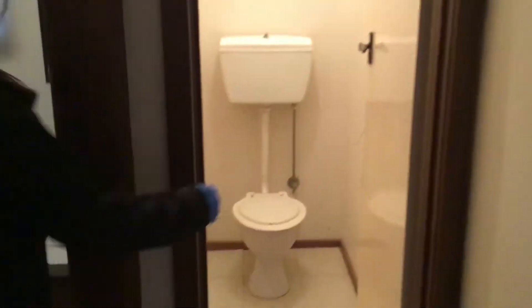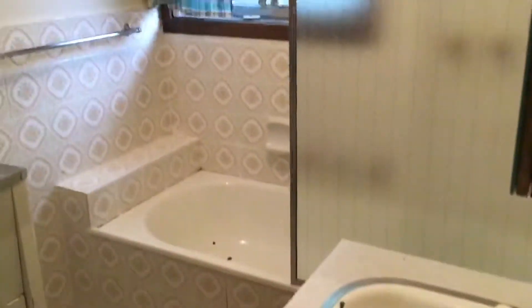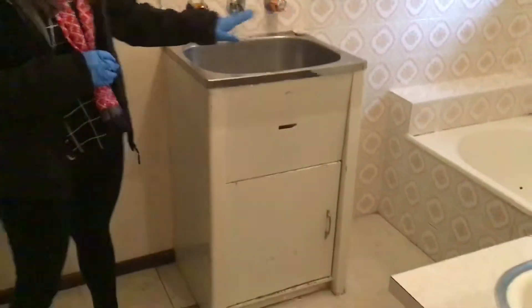And then over here we've got a separate toilet. And our central bathroom slash laundry. It is a combined room here — we've got a bath and shower situation as well as your laundry trough and connections here for your washing machine taps.